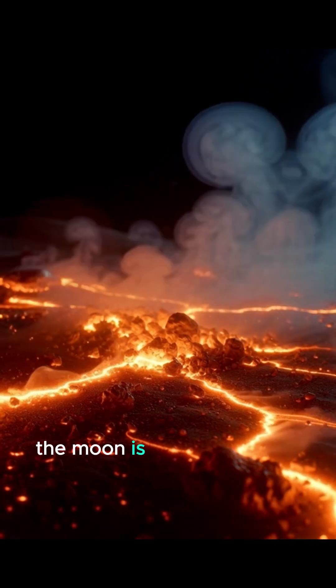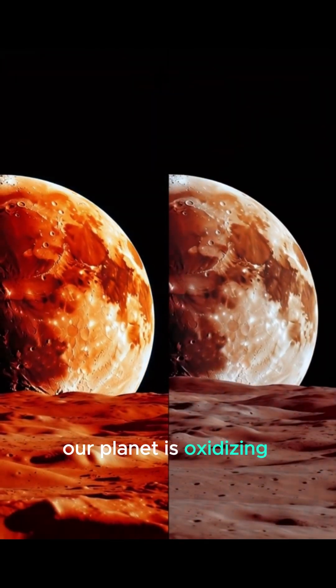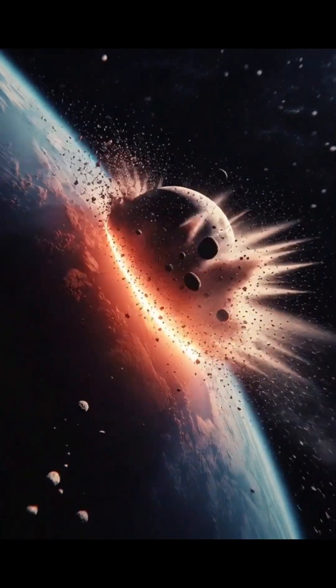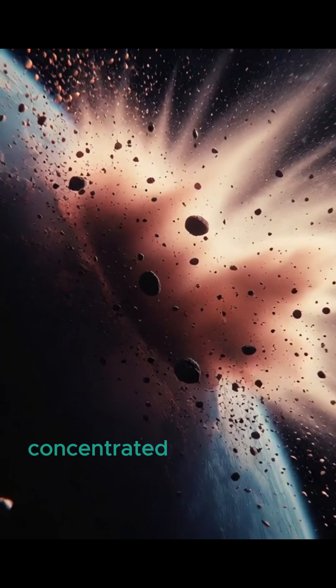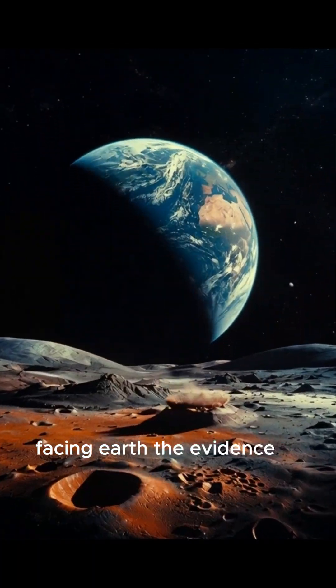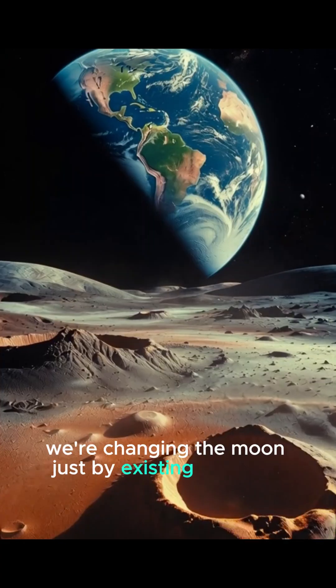The moon is rusting because of us. Our planet is oxidizing another world. It's happening slowly, but it's measurable. Scientists found rust concentrated on the side of the moon facing Earth. The evidence is undeniable. We're changing the moon just by existing next to it.